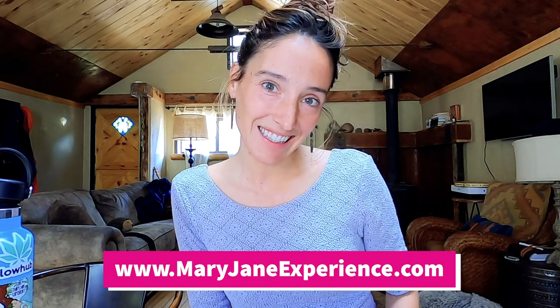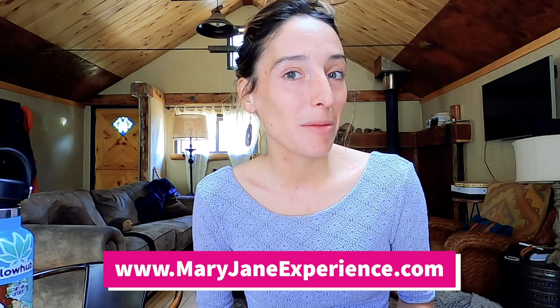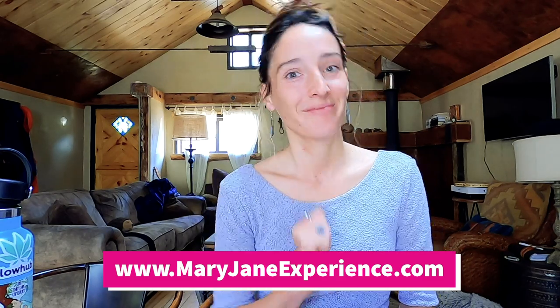What is myrcene found in? Like I said, almost all strains, but it's especially high in OG Kush, Cannatonic, Blue Dream, and Harlequin. Thanks for watching Terpene Tuesdays. I'm Strawberry Sequoia of the Mary Jane Experience. Let me know what terpene you're interested in next. Have a great day!